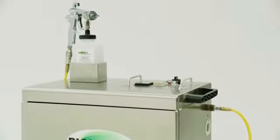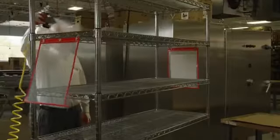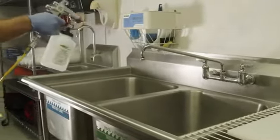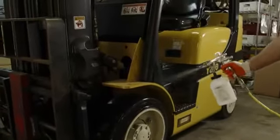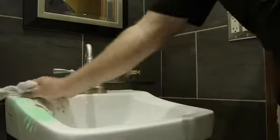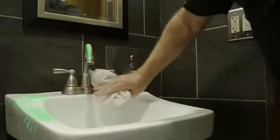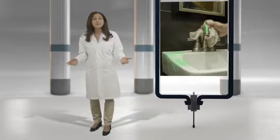BioMist gets the job done — simple, effective, fast. The BioMist system sanitizes more completely and with greater ease than any previous sanitizing device. The penetrating mist reaches into small cracks and crevices that are impossible to reach with other sanitizing methods and kills pathogens where they hide. Wipe-down methods can spread pathogens rather than kill them — it's easy to use too little product or to overuse a rag, leaving inconsistent results and compromising the safety of others.